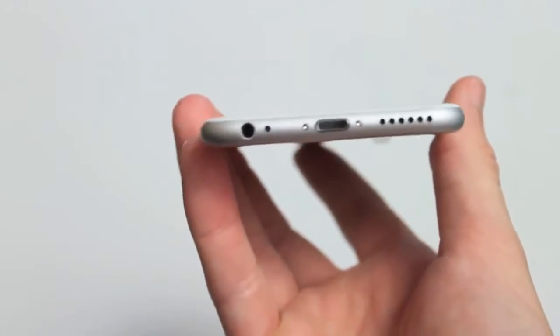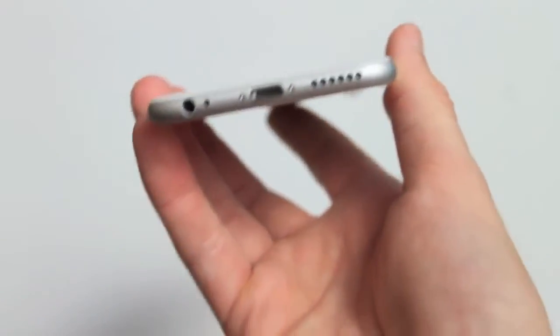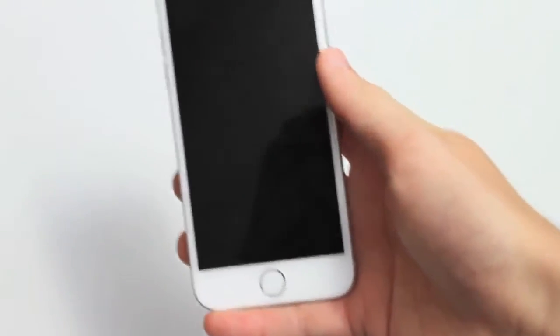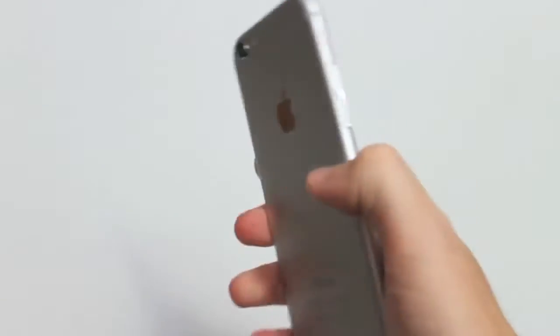On the bottom you have the Lightning connector with exposed screws next to it and the mono speaker on the right-hand side, which sounds fairly good. The one thing I hate about it is that you can pretty easily cover it just by holding the phone in the normal position. I found myself trying to listen to music and muffling it a lot, and even text tones get muffled if you're holding the phone like this. Overall it sounds good when it's not being covered.